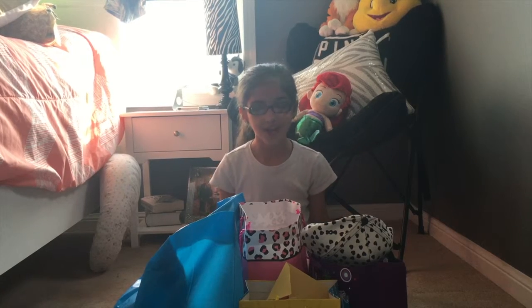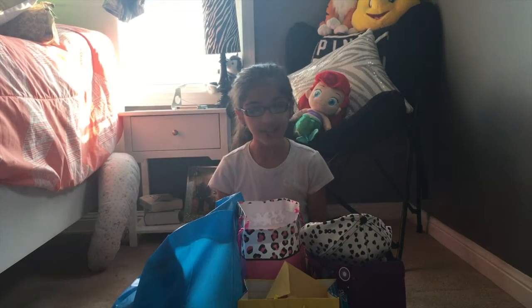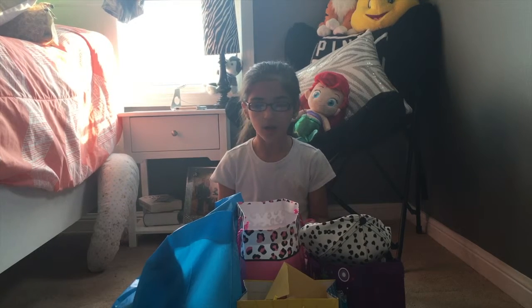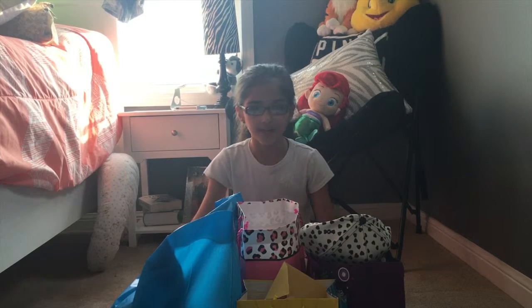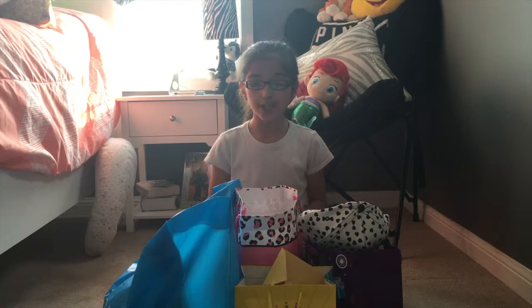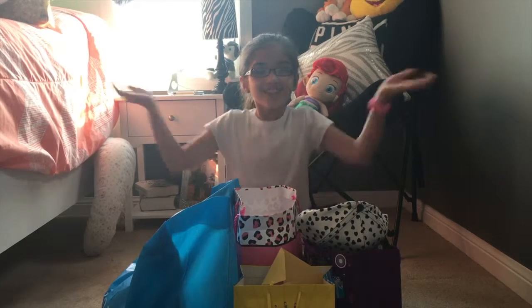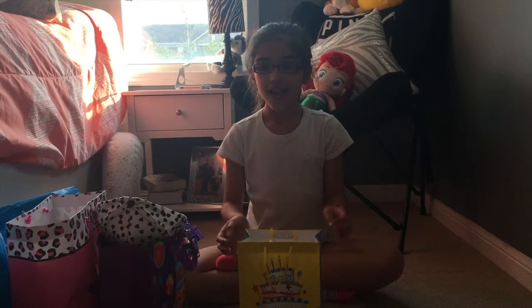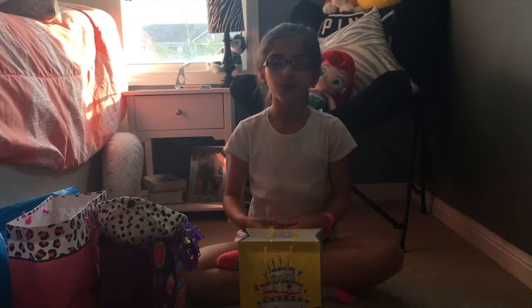Hey guys, welcome back to our channel! My mom decided to throw me a birthday party for my 10th birthday, so I decided to do a birthday haul. I want to show you guys all the cool stuff that I got, so let's get started. I'm starting off with this thing first, and I'm not saying who it is because they know who they are.